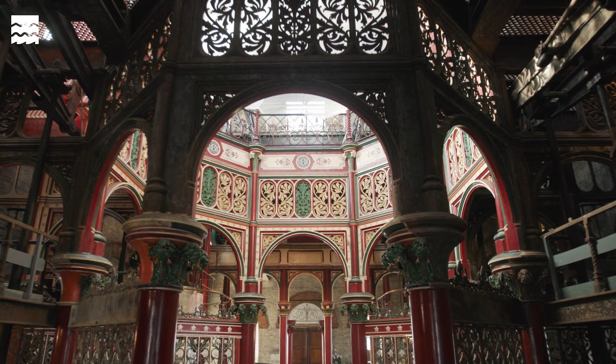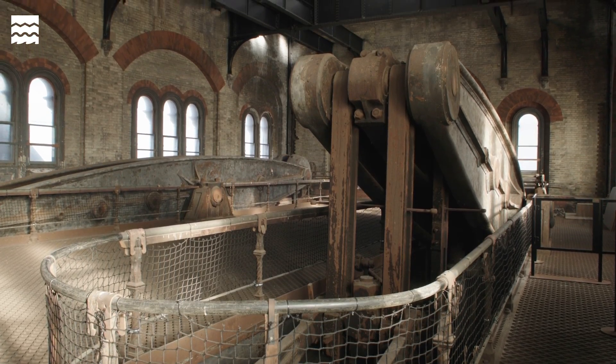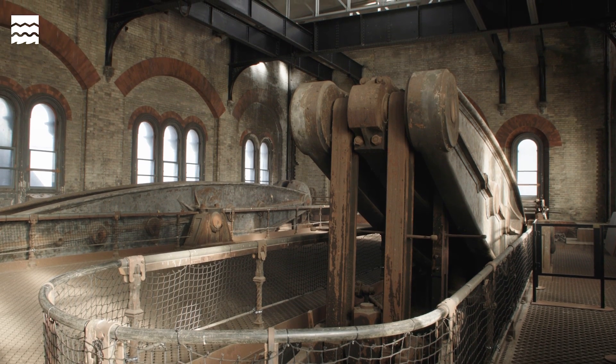It feels as though the building is alive. It's equivalent to walking into a cathedral or any great building.